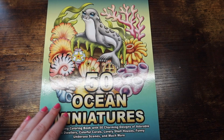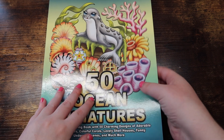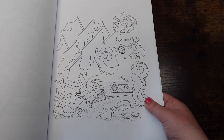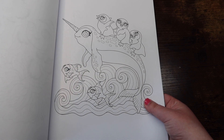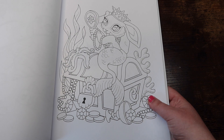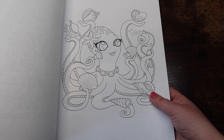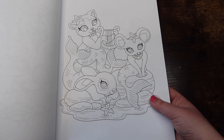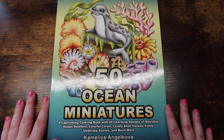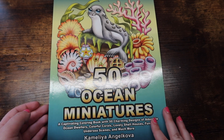Next we have 'Fish: 50 Ocean Miniatures' by Camellia Angelkova — another birthday gift, this one from Jamie from Jamie Loves Color. It just has a bunch of super cute sea images. Super cute book, I highly recommend any of her miniature books. I really want to collect them all but this is the only one I have so far.